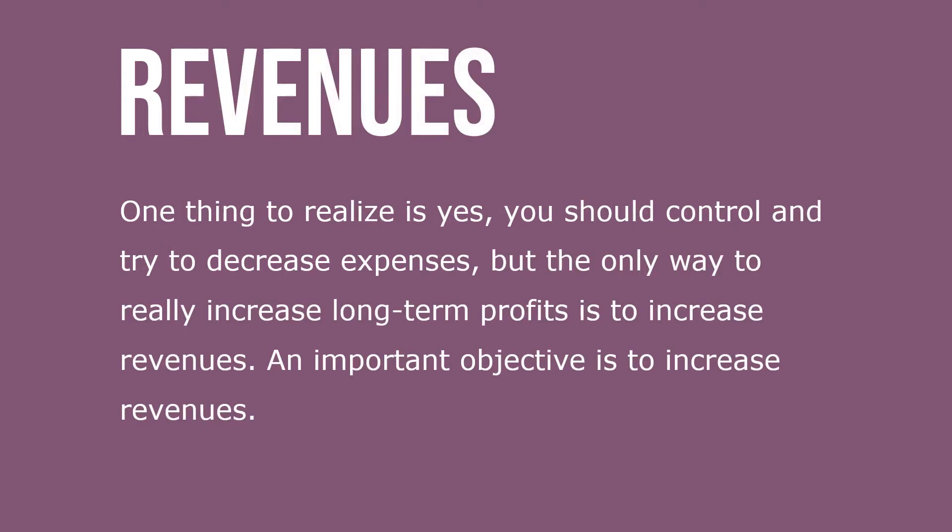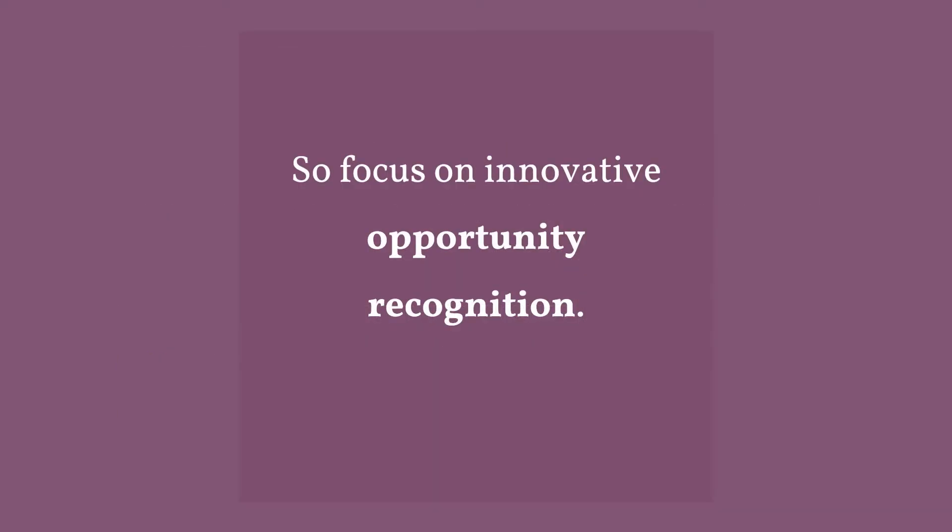One thing to realize: yes, you should control and try to decrease expenses, but the only way to really increase long-term profits is to increase revenue. An important objective is increased revenues, so focus on innovative opportunity and recognition.